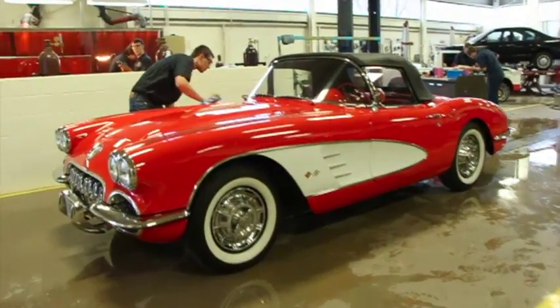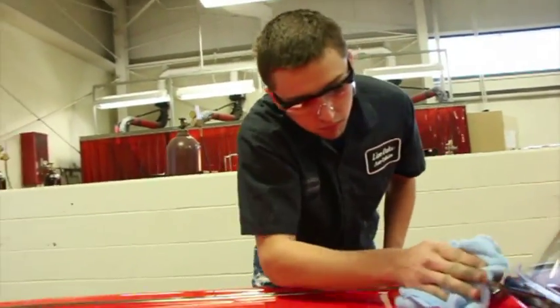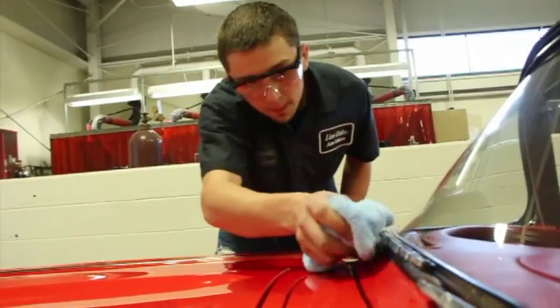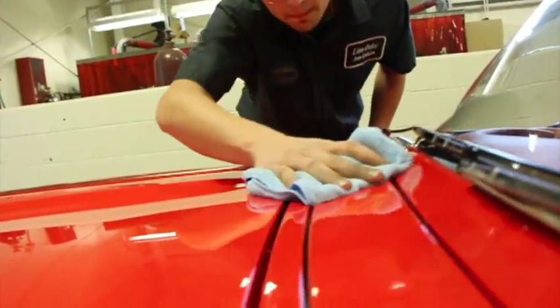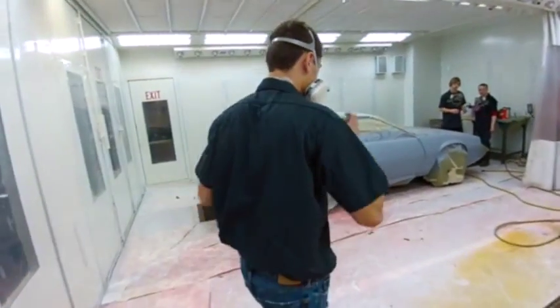I graduate with my certification in Auto Collision Technician. I have a lot of certifications in plastic repair, PPGs, paint systems, SEM products — which is just like other plastic repairs — and 3M's also.